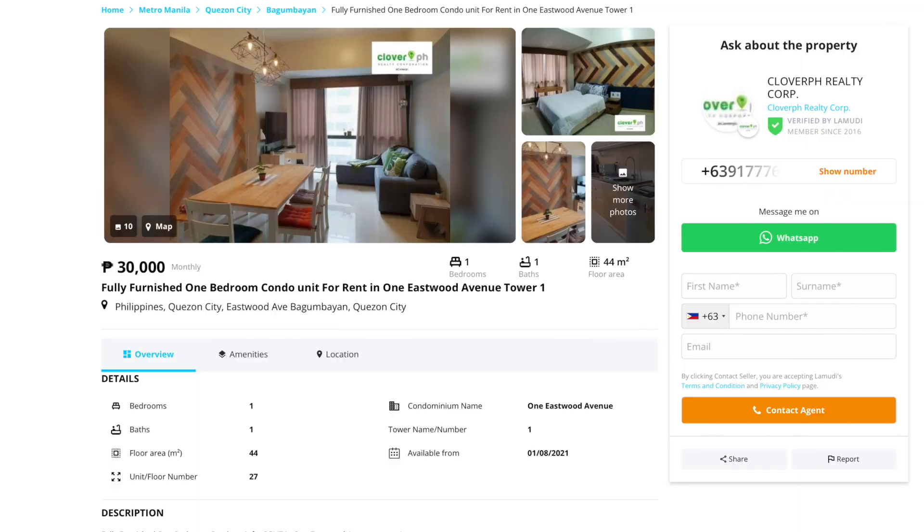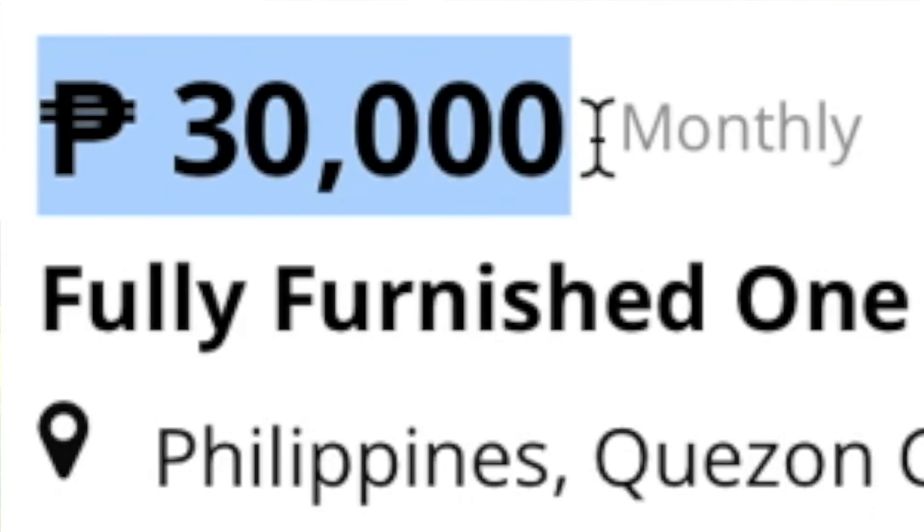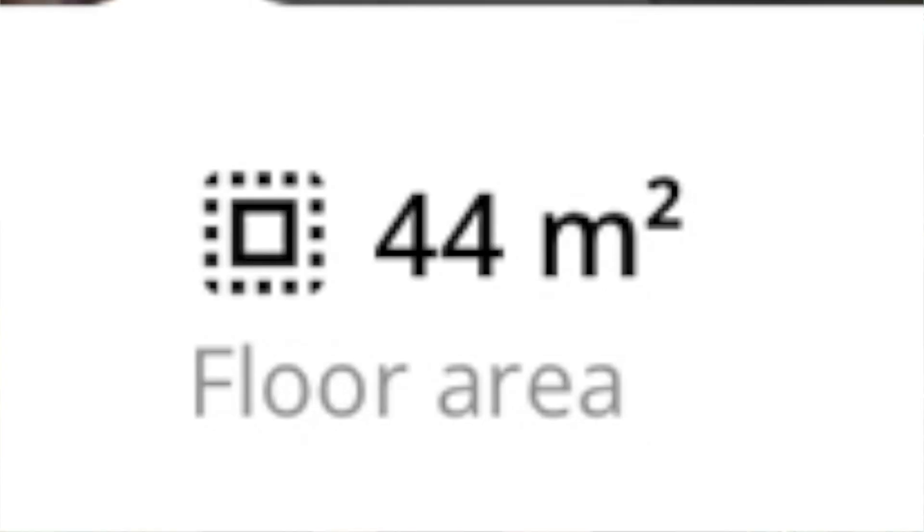Moving straight into counter number eight, we have a one-bed, one-bath unit at 1 Eastwood Avenue. For this unit you're paying 30,000 pesos or $600 per month. As for square footage, you're getting 44 square meters or 473 square feet of space.